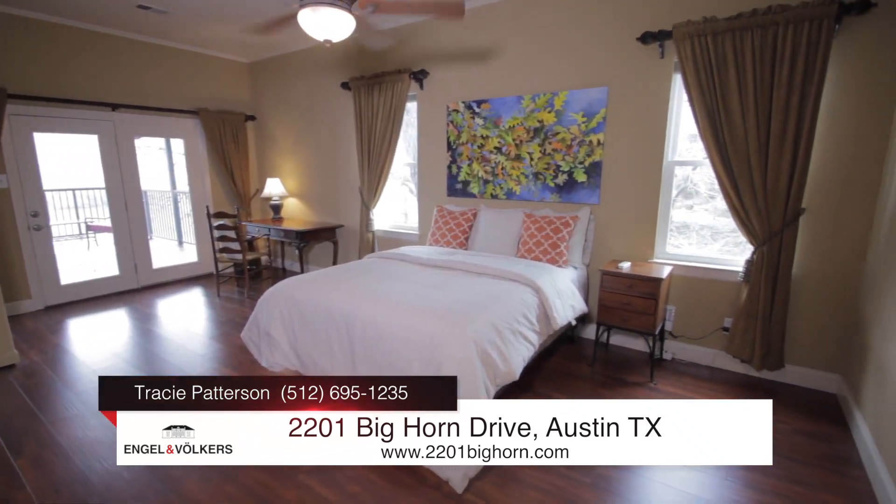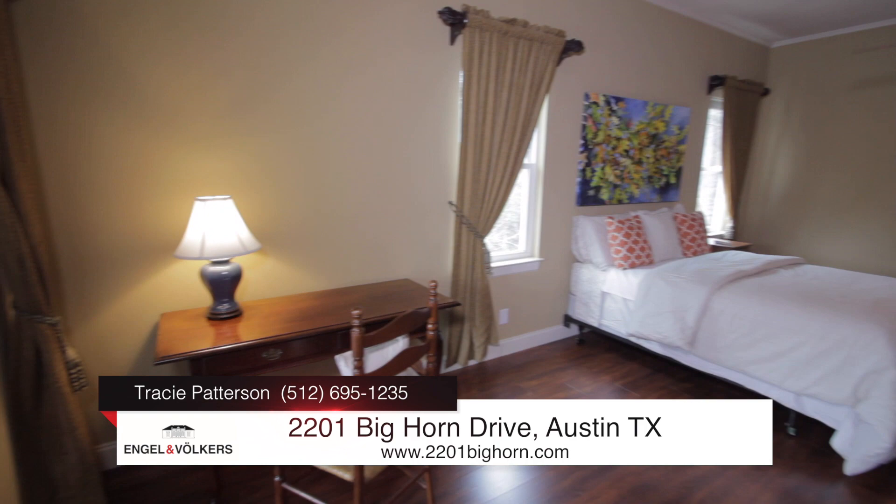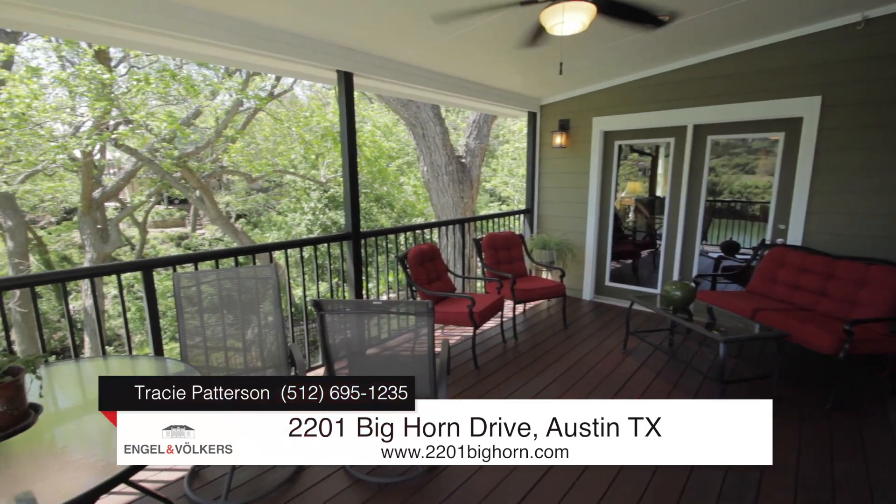Ideally situated on the main level, the spacious owner's suite has a sitting area with a private balcony and endless lake views.